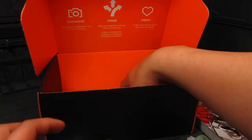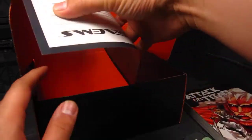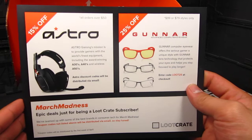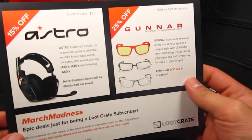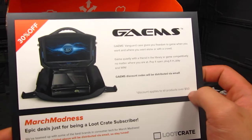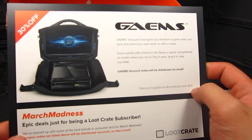So far I'm really liking it, especially the shirt. Now what is this thing at the bottom? Gunnar computer — I wear some computer stuff. Oh, it's like a TV screen cover. Okay, cool.